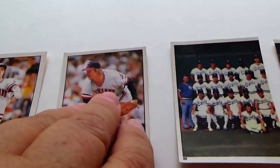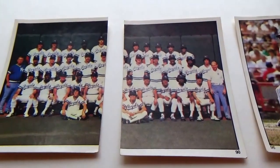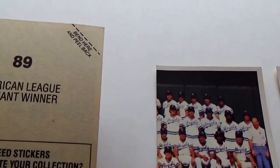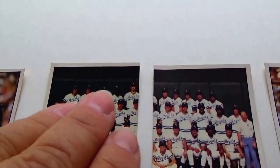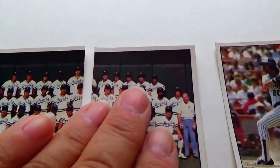Lynn Baker, pitcher. And the set I brought to you earlier — the two of them together. We have American League pennant winners. This is sticker 89 and sticker 90, and that made it a team.